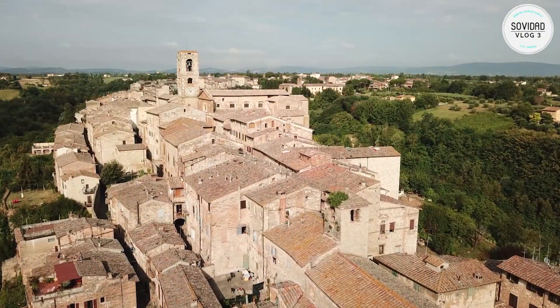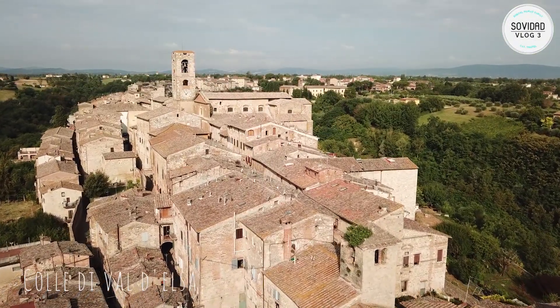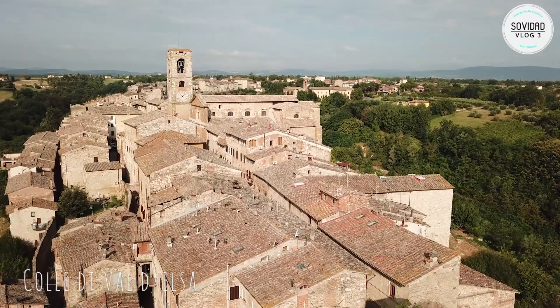It's going to be about three places: Colle di Val d'Elsa, where we spent the month, Monteriggioni, a commune, and a little town called San Gimignano. We start off with Colle di Val d'Elsa — it's a town in the province of Siena, Tuscany.